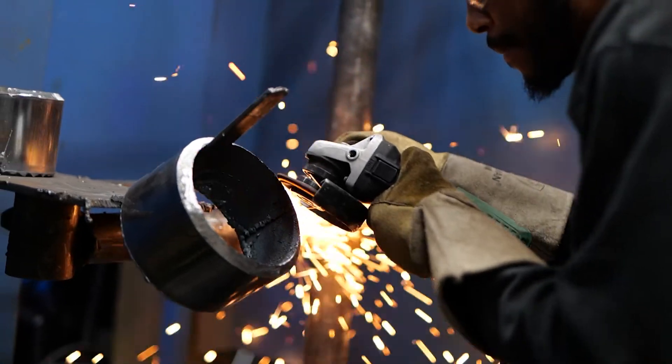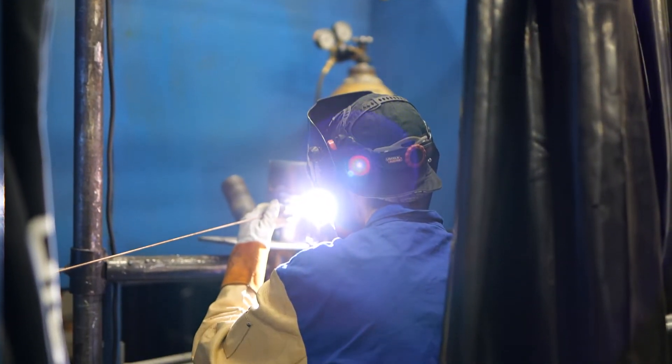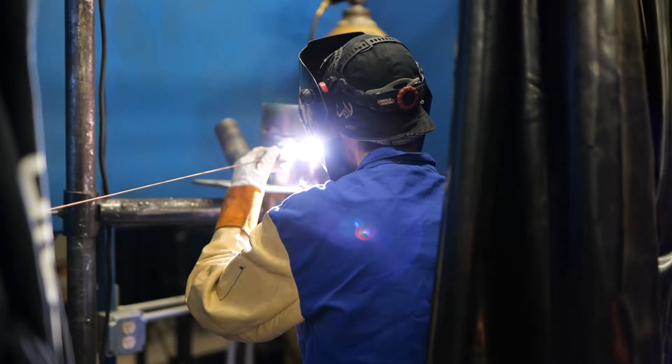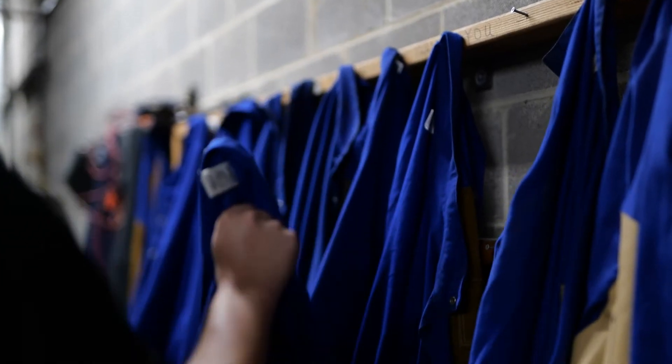I trained them just how I was trained in the military — the same way I went through advanced welding school, the same way I went through inspections. Everything I train them is how I was taught. I love when they come straight off the streets because they don't have any bad habits, so we can train them the right way from the beginning.